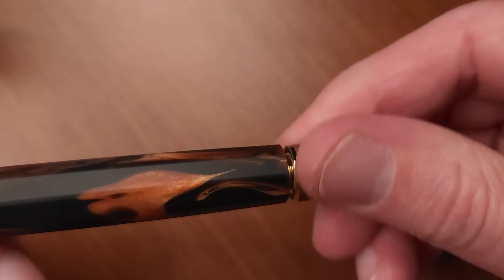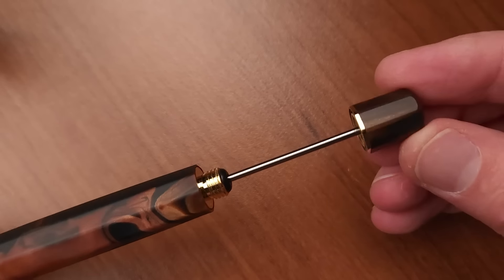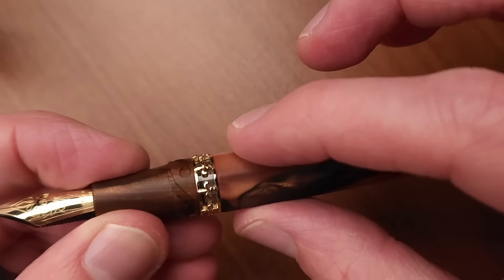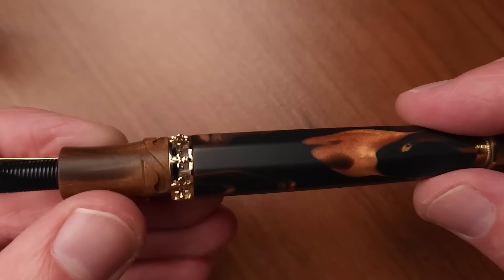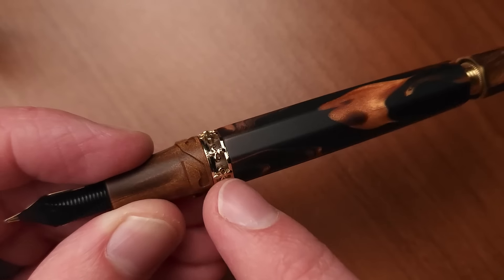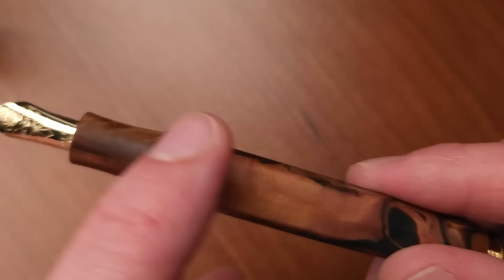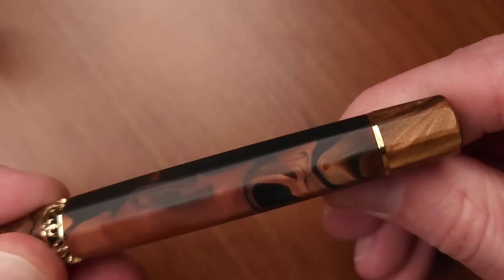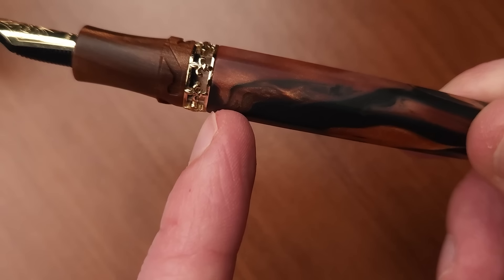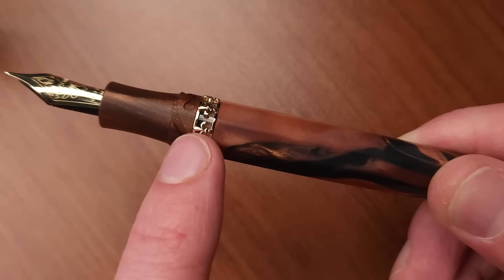This is a vacuum style filler — you submerge your nib, pull the piston rod back, then press it down. As soon as it's pressed all the way down, it creates a vacuum that brings all the ink up. The piston gasket ends right about here, so this portion represents the beginning of the second reservoir of ink. Once the gasket is screwed down, there's a rubber O-ring that closes off the flow of ink so you're only writing with what's in that second reservoir.